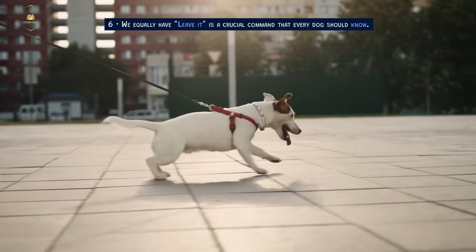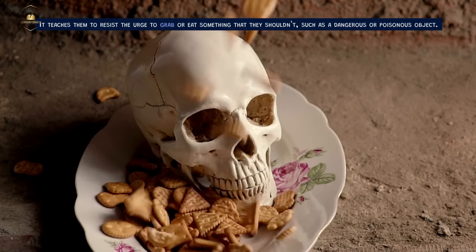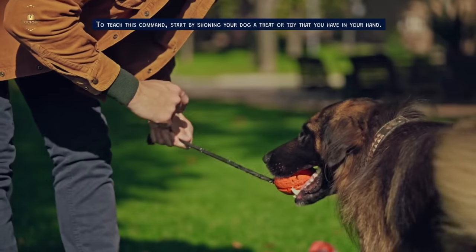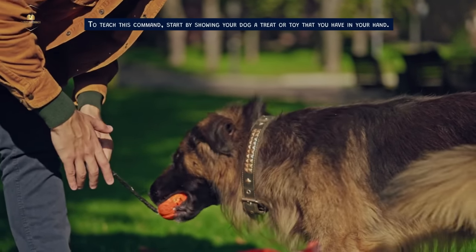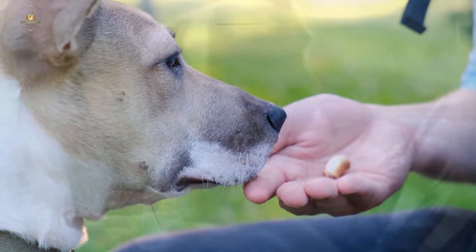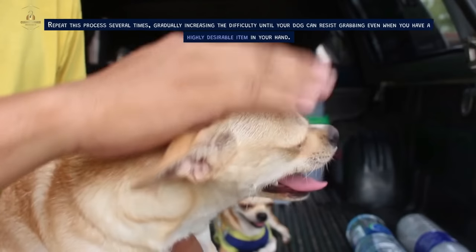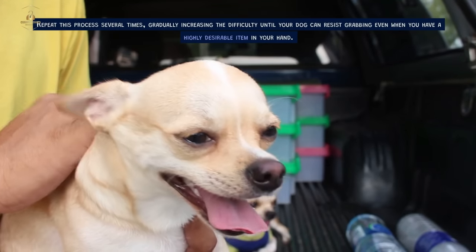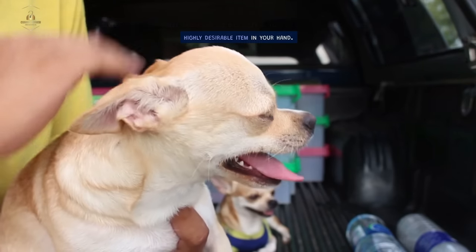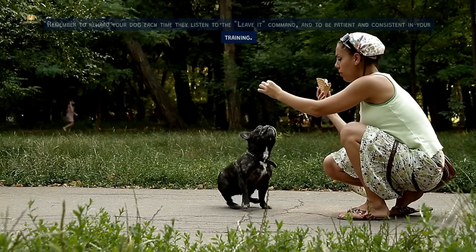We equally have leave it as a crucial command that every dog should know. It teaches them to resist the urge to grab or eat something that they shouldn't, such as a dangerous or poisonous object. To teach this command, start by showing your dog a treat or toy that you have in your hand. When they try to grab it, say 'leave it' firmly and cover your hand with the other hand. When they stop trying to grab it, reward them with a treat from the other hand. Repeat this process several times, gradually increasing the difficulty until your dog can resist grabbing even when you have a highly desirable item in your hand. Remember to reward your dog each time they listen to the leave it command and to be patient and consistent in your training.